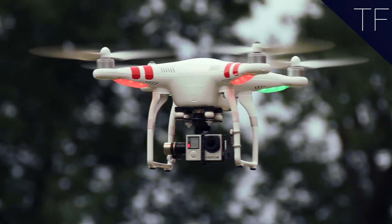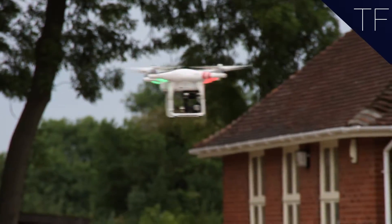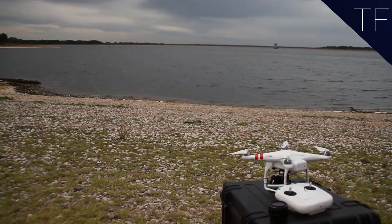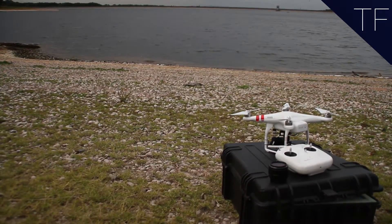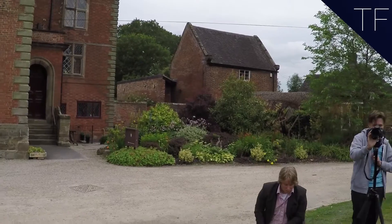Whether it's for recreation or photography, there's a different drone for different styles. The DJI Phantom 2 is the most popular for photography, with its cost of just under £700 and the Zenmuse gimbal included.